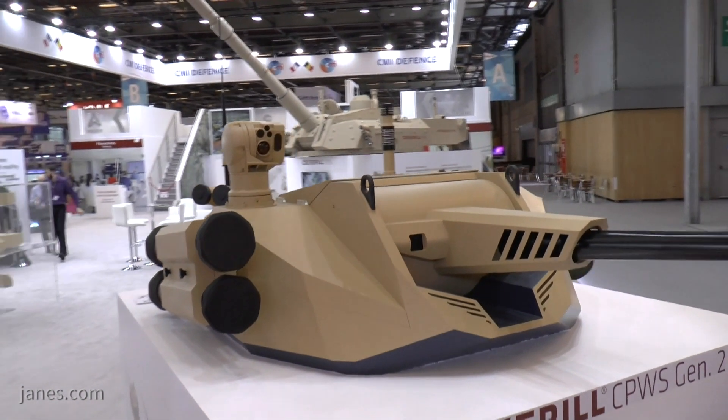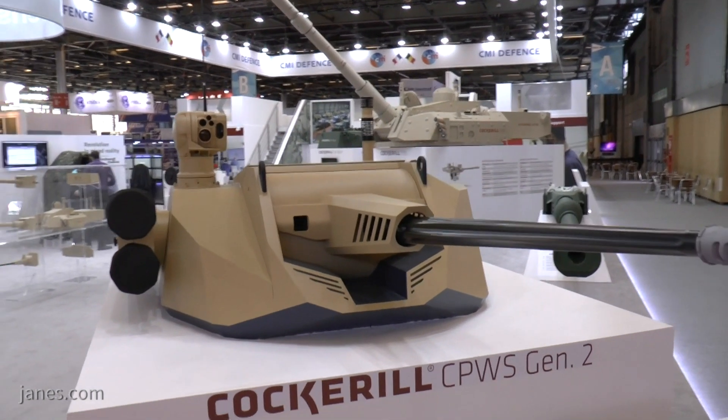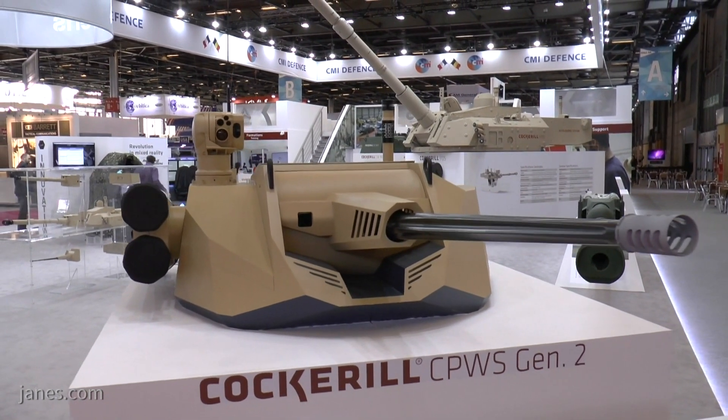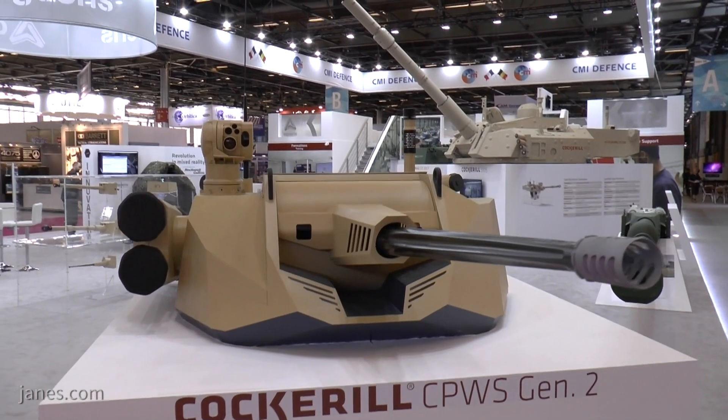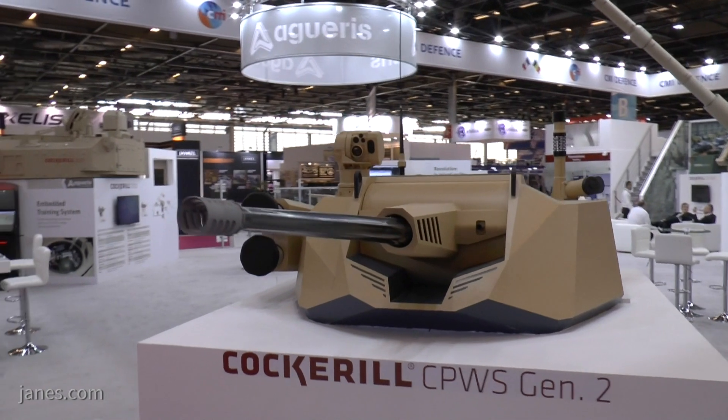What is interesting is this particular one is currently armed with a 25mm M242 chaingun, which is in the Bradley, and a 7.62 co-axial, but it can also be fitted with a 30mm M230 low-recoil chain gun.